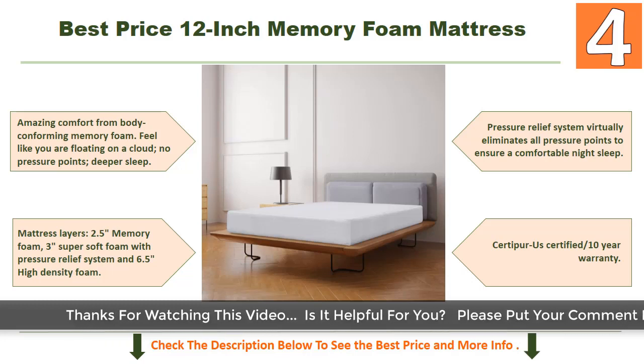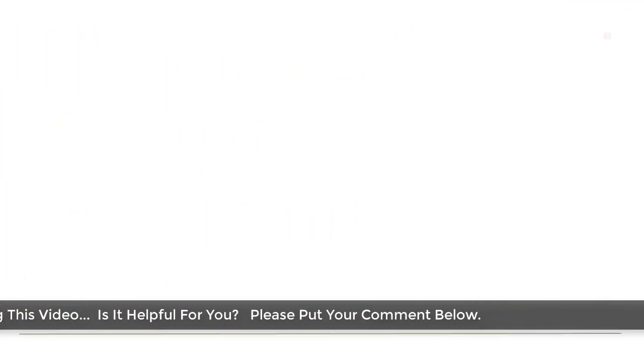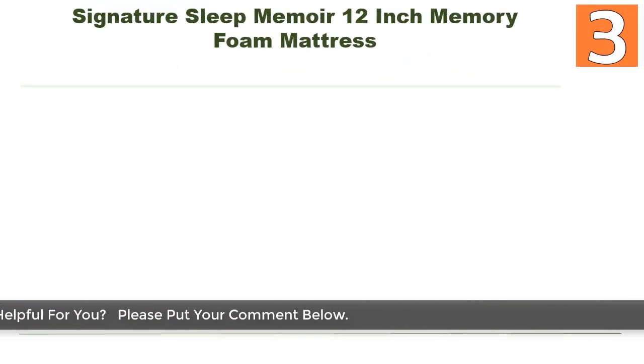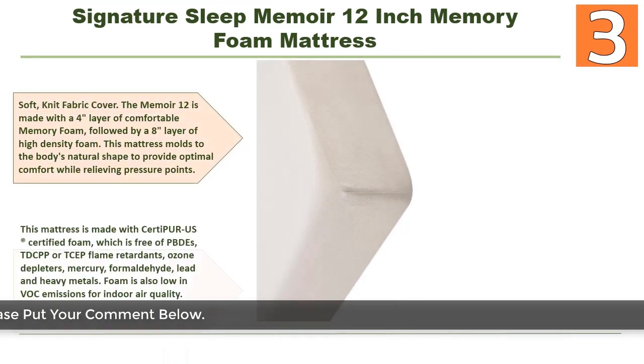The Best Price mattress ensures a comfortable night's sleep and is CertiPUR-US certified with a 10-year warranty. Coming in at number three: Signature Sleep Memoir 12-inch memory foam mattress, with some cool features to help you decide.